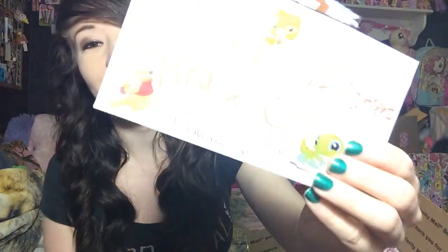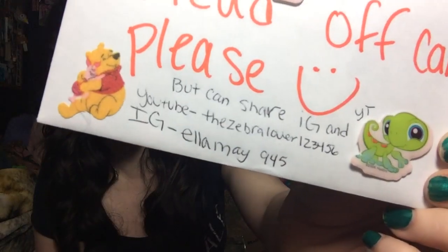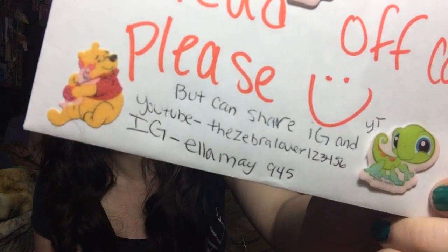This is the final package we're going to open — it comes from Ella, and she actually lives semi-close to me, just a state away. It's got these little stickers on here — Lisa Frank and little Littlest Pet Shops. She wanted me to share her YouTube, which is The Zebra Lover 1-2-3-4-5-6. And her Instagram is EllaMay945.